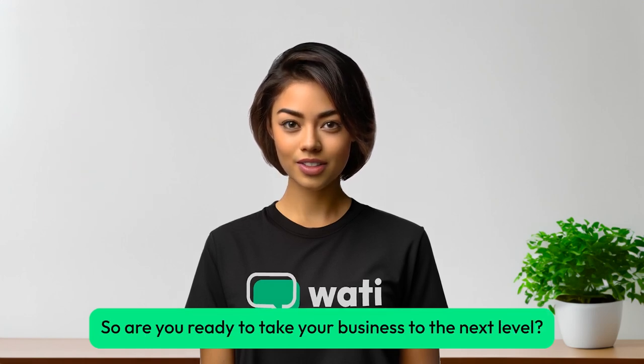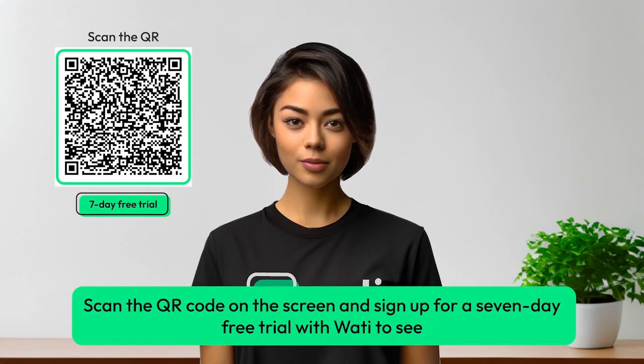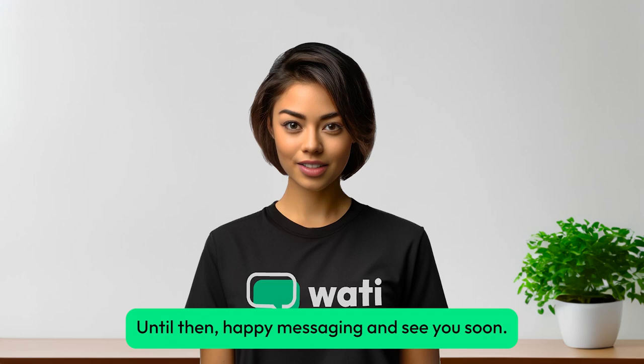So, are you ready to take your business to the next level? Scan the QR code on the screen and sign up for a seven-day free trial with Wadi to see how beneficial the WhatsApp API can be for your business. Until then, happy messaging, and see you soon.